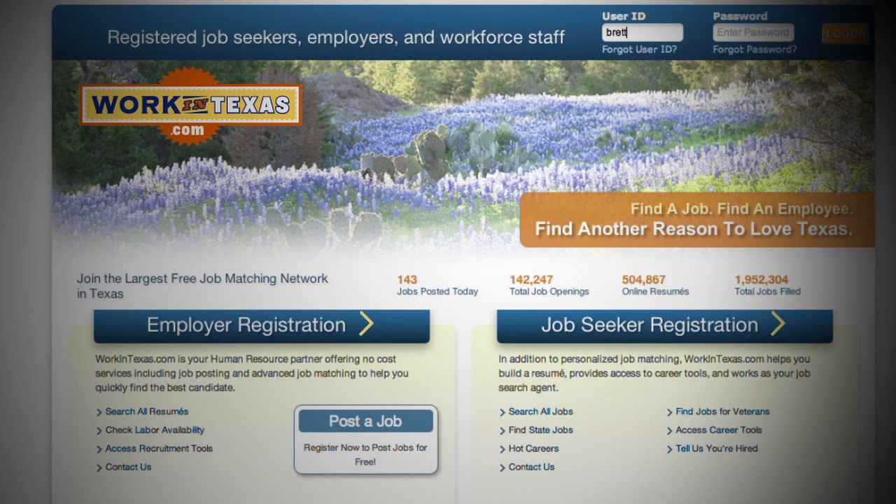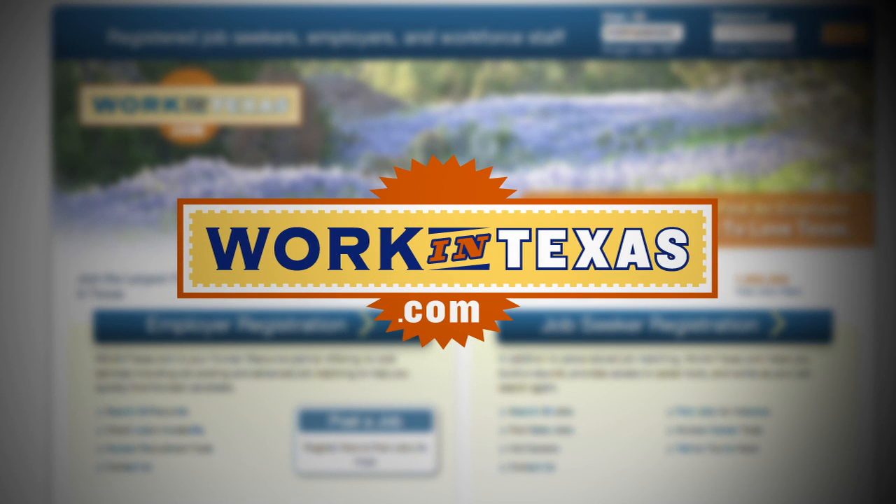When you're looking for a job, knowing where and how to look makes a big difference. For the next few minutes, we'll give you some tips on how to use the largest job matching database in Texas, workintexas.com.